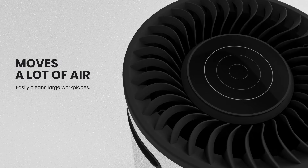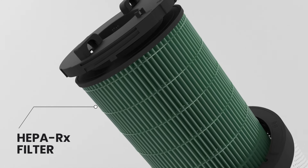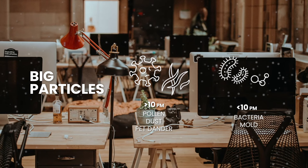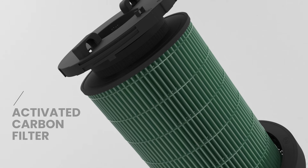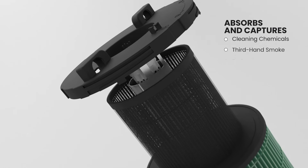An air purifier with robust technologies that can filter, sterilize and re-energize large quantities of air at a whisper quiet volume. It features a proprietary HEPA-RX and pre-filter that act as a capturing layer, going for big particles and ultrafine particles.